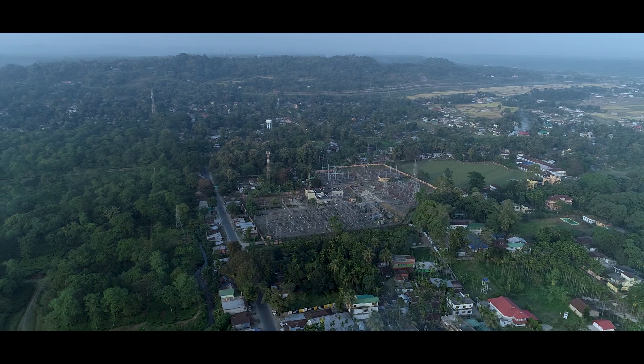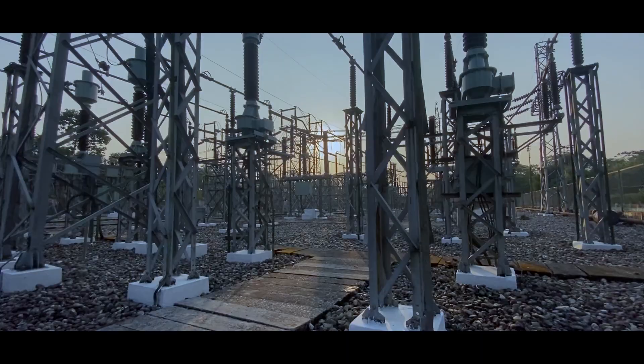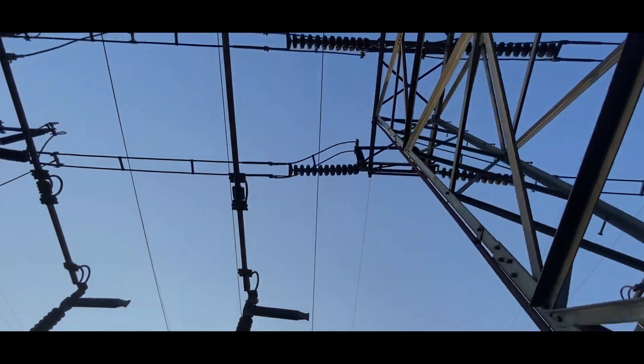This substation is easily accessible by air, road and railways. After unbundling of WBSEB, Chalsa substation was inherited by WBSETCL, the state transmission utility, in April of 2007.